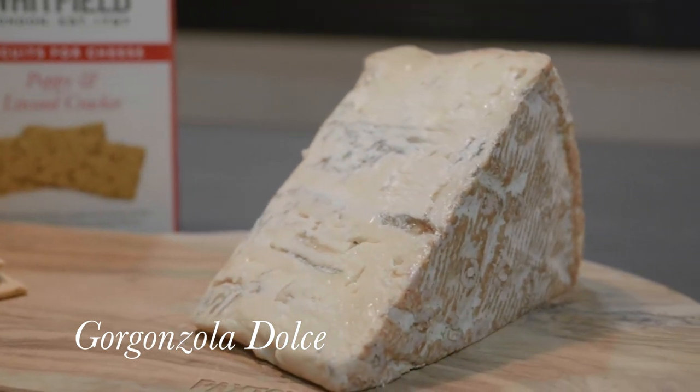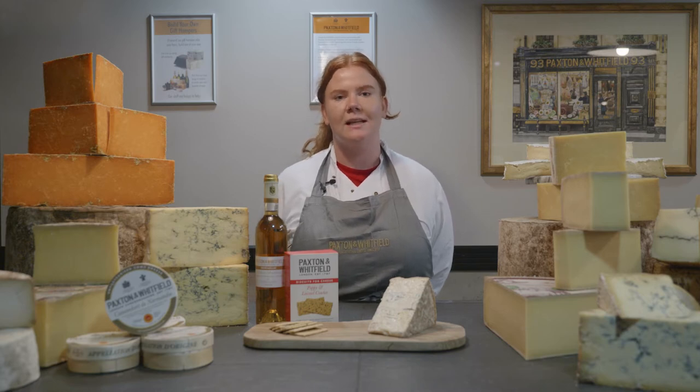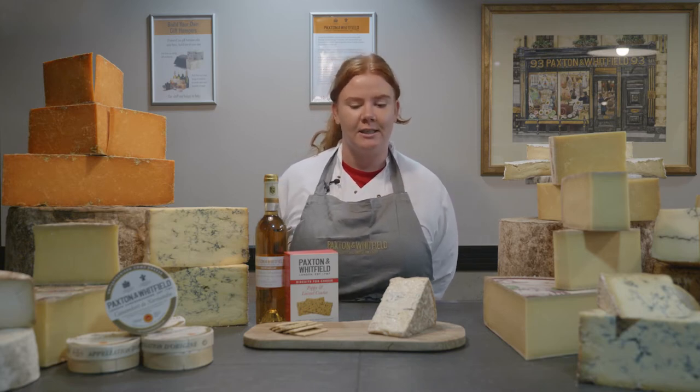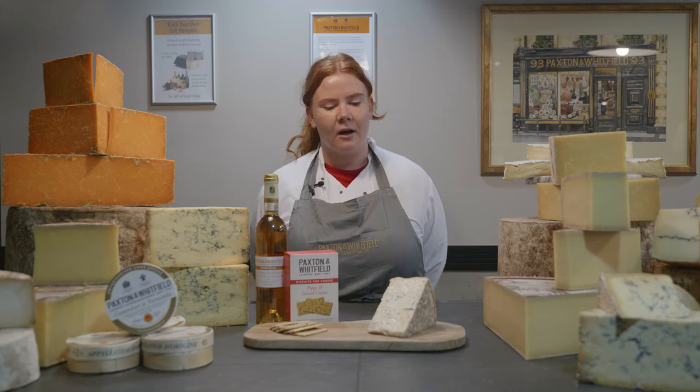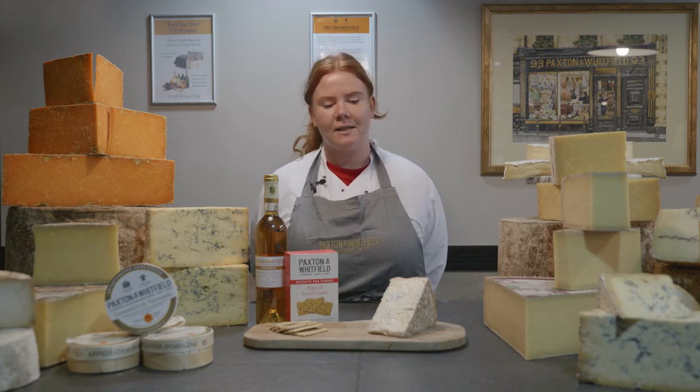This is Gorgonzola Dolce. It's a richly unctuous cheese with a strong heritage, made in the northern Italian states under strict PDO regulations. It's a beautiful pale ivory colour with a mild and delicate flavour and balanced sweetness.